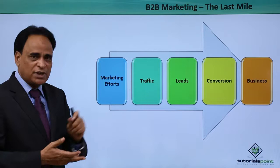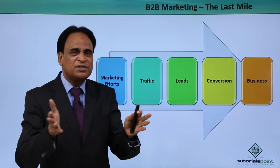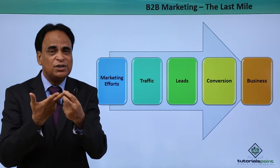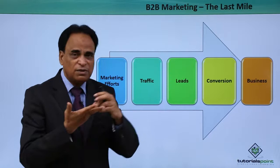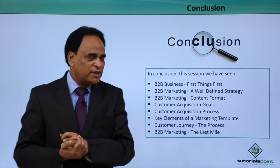The last mile: marketing efforts generate traffic, traffic gets you leads, leads are converted into customers and conversions, and the business happens. This is the step-by-step process of the last mile. You execute marketing campaigns, the result is leads generated, leads lead to conversions, and conversions get you the business. This is the last mile of a B2B marketing campaign.